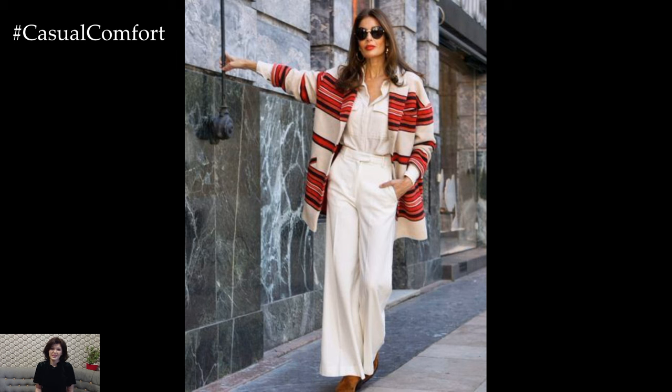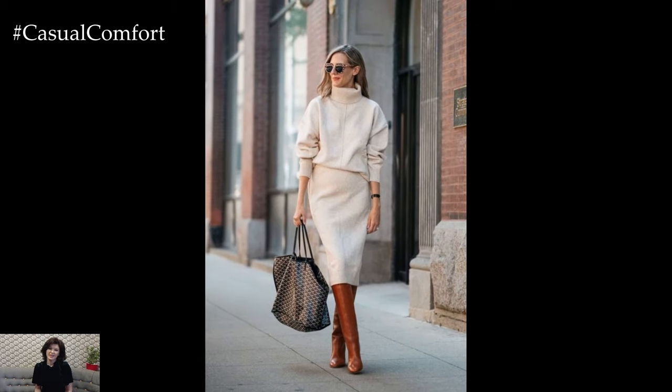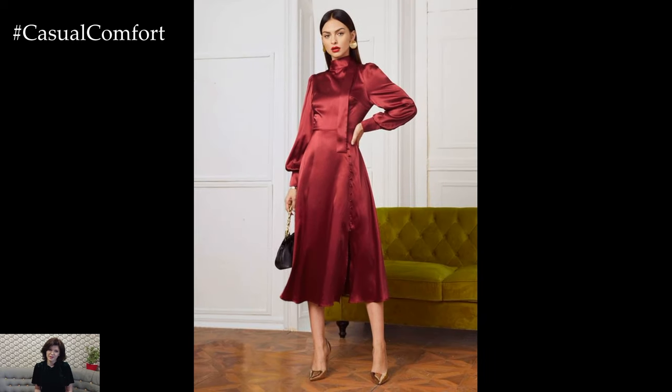Accessories play a crucial role in completing the look and adding a touch of elegance to spring outfits. Opt for statement jewelry such as oversized earrings, layered necklaces, or a statement cuff bracelet to add drama and sophistication to your ensemble. A chic clutch or structured handbag in a complementary color adds polish and practicality while completing the overall look.